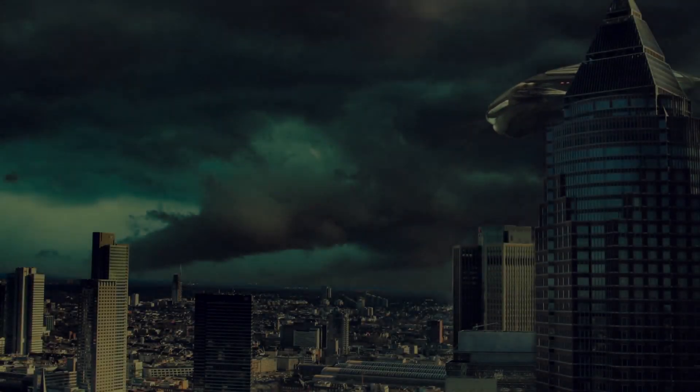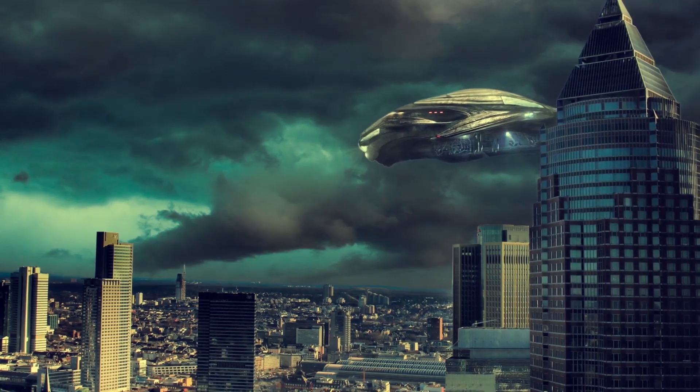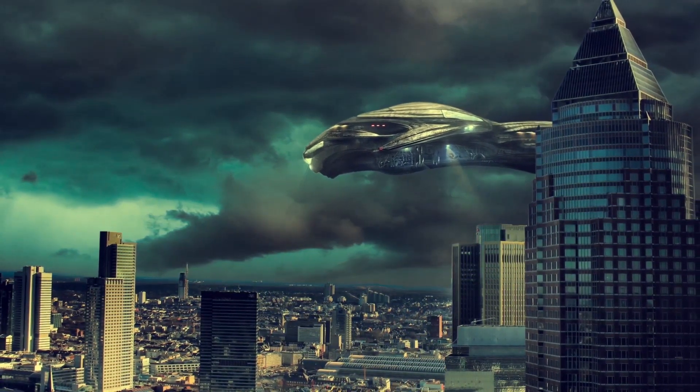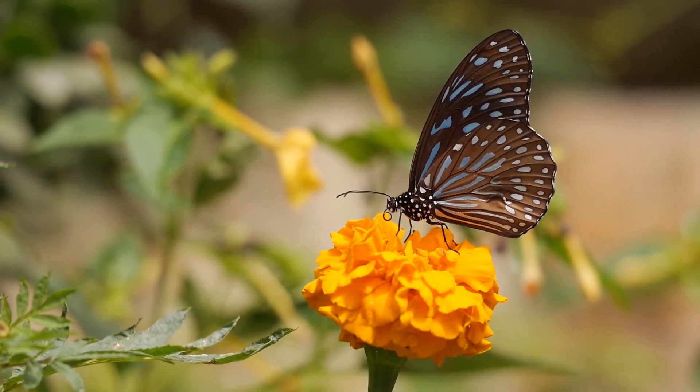Whenever you think about galactic domination, you imagine a fleet of ships traveling at warp speed or hyperspeed, establishing colonies, exploring planets. But the answer to galactic domination was present all around us for millions of years, and it lies in a simple plant. In fact, a lot of life works on the same principle.